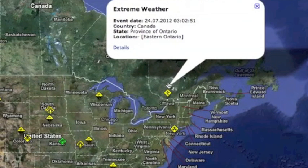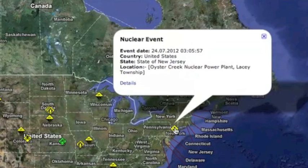Severe weather tore through New England and parts of southeastern Canada last night, causing blackouts and forcing a shutdown at a Jersey nuke plant. Surprise folks — they say we're not in danger.